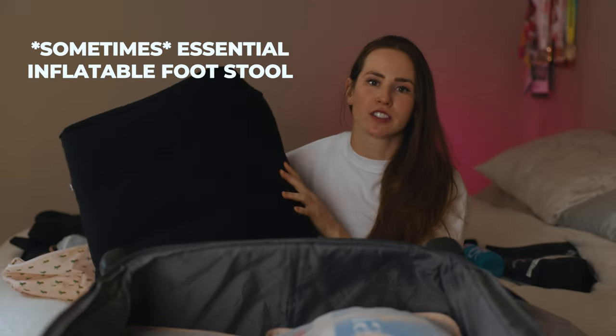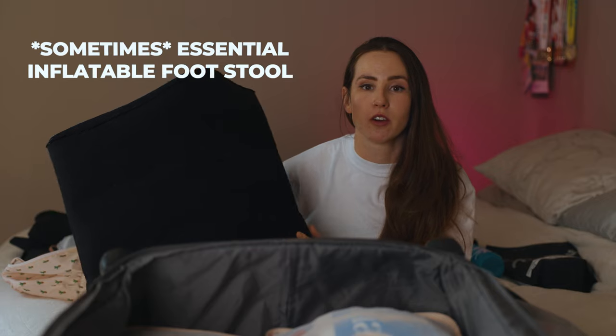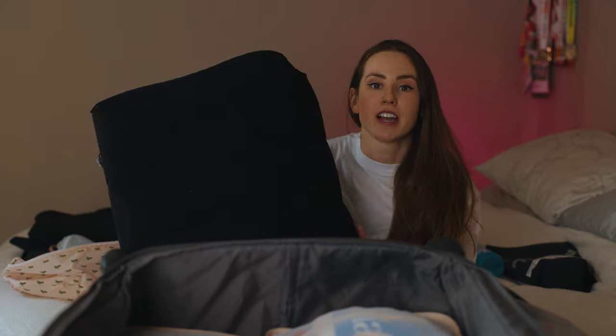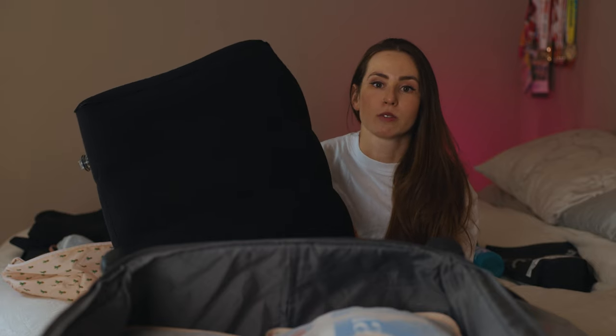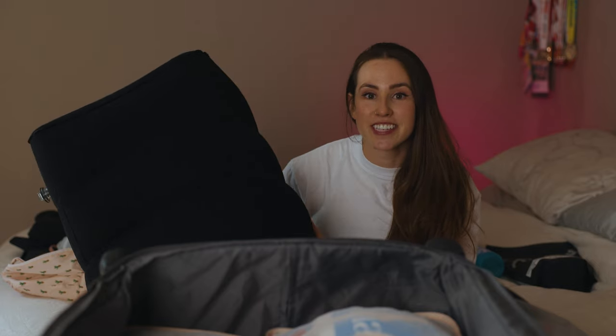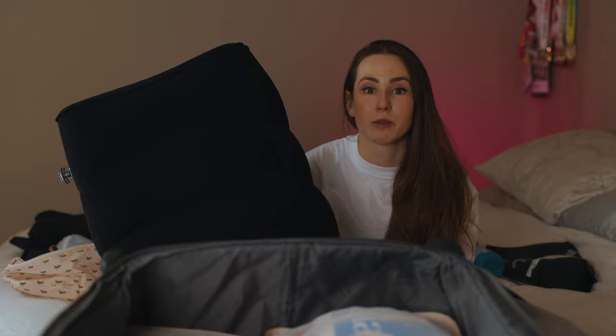Next thing is this footstool. This isn't really a travel essential for every trip — more so just the really long ones. I only bring this when we have long travel days and long layovers in the airport. It really helps to keep the legs elevated and makes it way more comfortable.